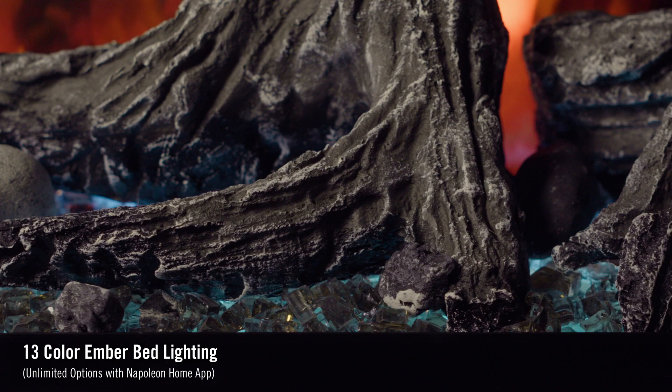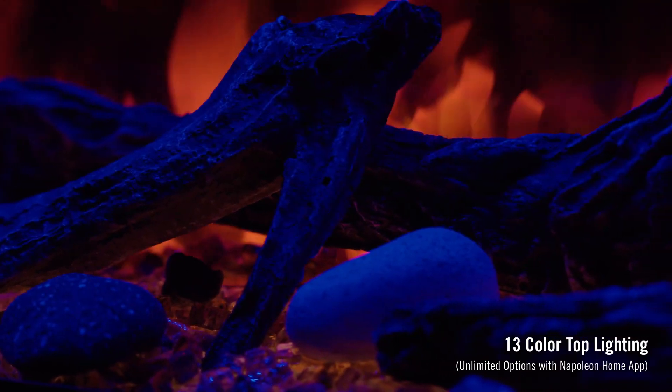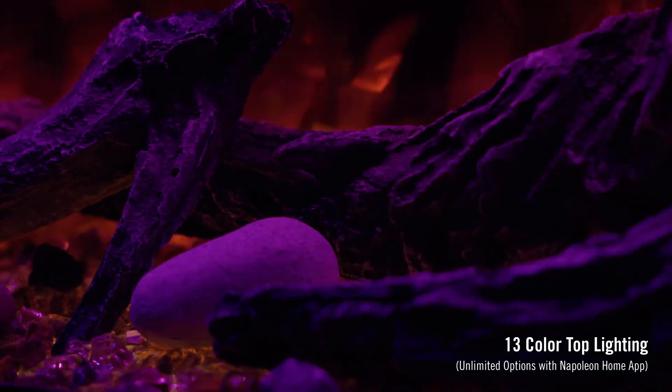With the Astound, there's even more customization available. With this electric fireplace, you can choose from 13 different colors for the ember bed and top light.